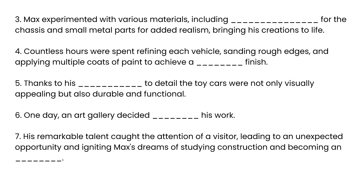Max experimented with various materials, including… for the chassis and small metal parts for added realism, bringing his creations to life. Countless hours were spent refining each vehicle, sanding rough edges, and applying multiple coats of paint to achieve a… finish. Thanks to his… attention to detail, the toy cars were not only visually appealing but also durable and functional. One day, an art gallery decided to showcase his work. His remarkable talent caught the attention of a visitor, leading to an unexpected opportunity, and igniting Max's dreams of studying construction and becoming an engineer.